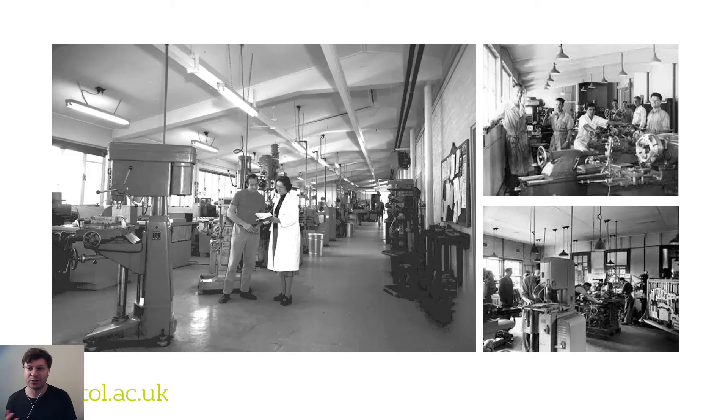Workshops are a key component of engineering. They support product development, prototyping, research and development, bespoke and small batch production as well as education. These facilities often employ a wide variety of manufacturing technologies and have small teams of expert technicians supporting individuals in realising their designs.